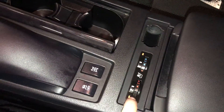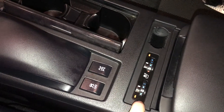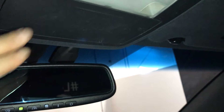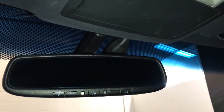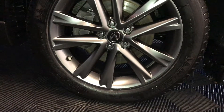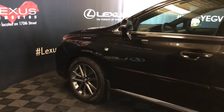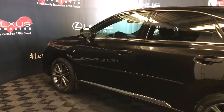Heated and ventilated front seats with three settings. Lockable glove compartment. Power tilt and sliding sunroof with manual sunshade. Sunglass holder. Auto-dimming rear view mirror with three integrated garage door openers on it. 19-inch wheels with wheel locks and F-Sport tuned suspension. Keyless entry with smart access and key lock prevention.